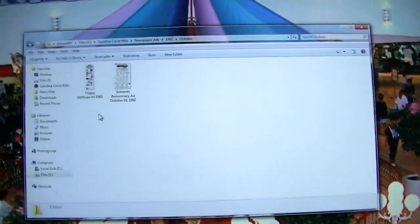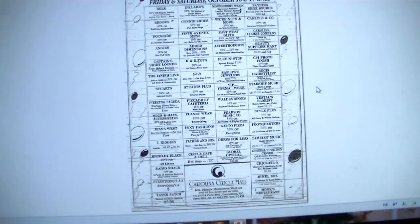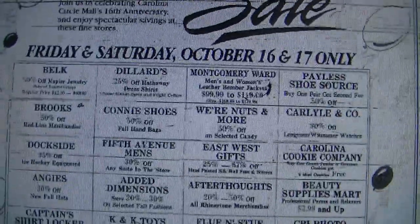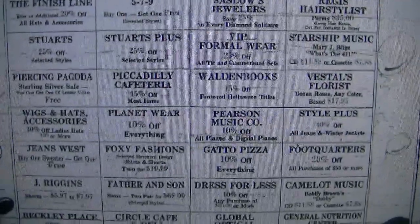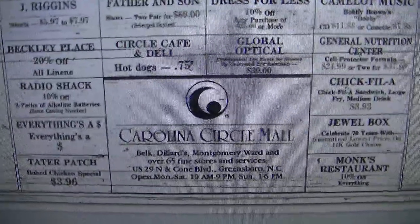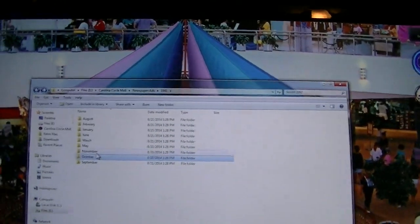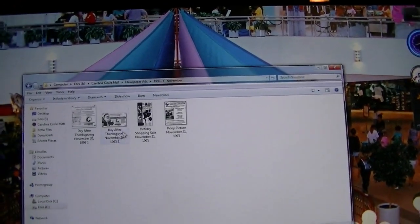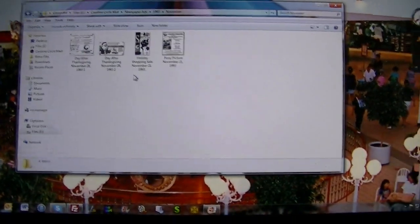Let's take a look at the newspaper ads I've collected. Let's look at one of my favorites from October 1992 — this is from their 16th anniversary. It gives you a list of a lot of the stores that were at the mall in the later part of 1992. You can pause some of this if you want to see them. And of course, my most prized ad from November of 1993: the day Santa Claus parachuted into Carolina Circle Mall — not Carolina Circle Mall parachuting into Santa Claus. That would be quite painful.